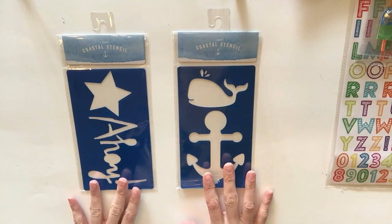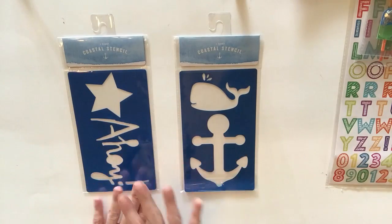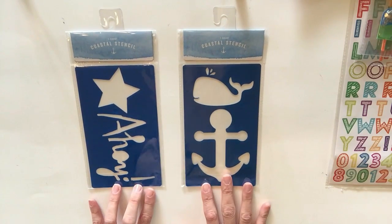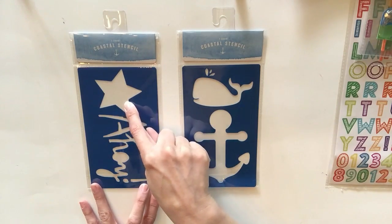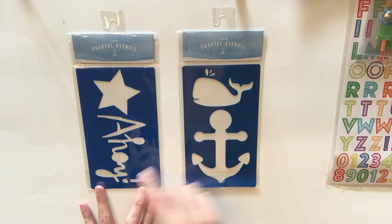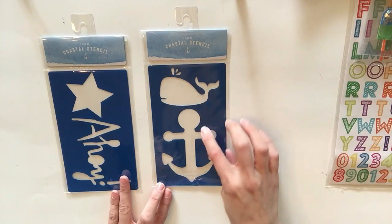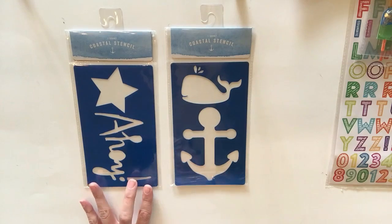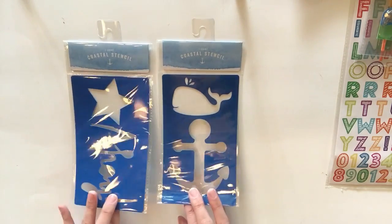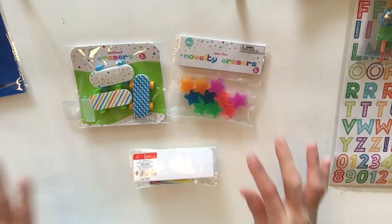The next items are these coastal stencils, and I was blown away. They're both a dollar. The star is so universal it's worth it on its own. You also get one that says 'Ahoy,' a whale that looks a lot like the Vineyard Vines whale, and an anchor. You could use these for t-shirts, planners, and all kinds of crafts. They had more stencils but these were the two I picked out.